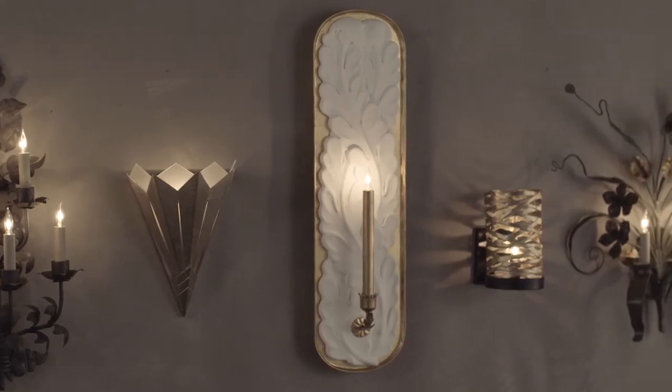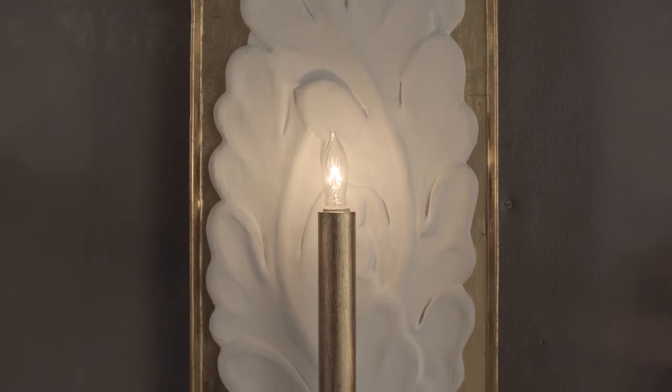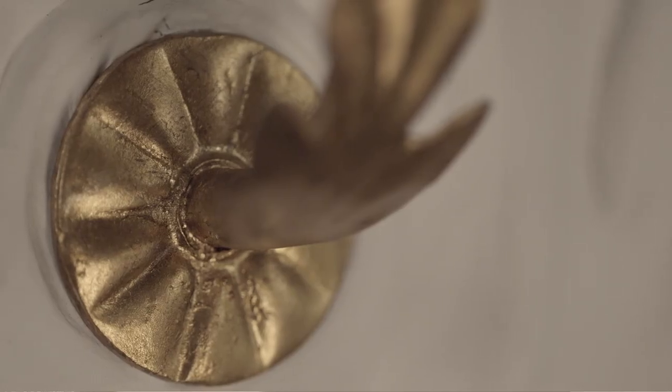Bunny's large-scale Westland wall sconce was Italian-inspired and features an elegant plaster carving in gesso white with a contemporary gold leaf backplate. I would hang a pair of these sconces in a dining room over a buffet to add a touch of glamour.